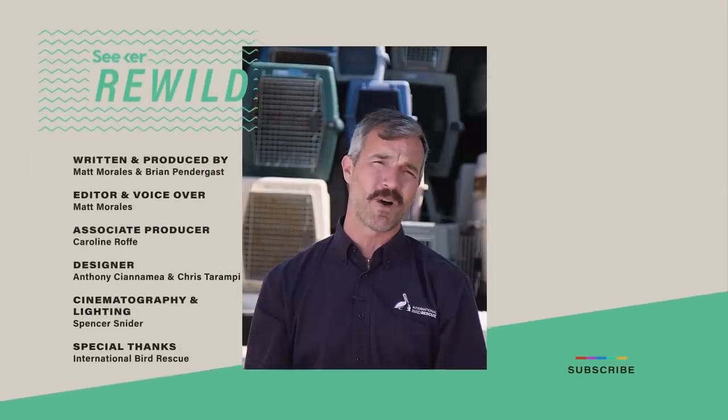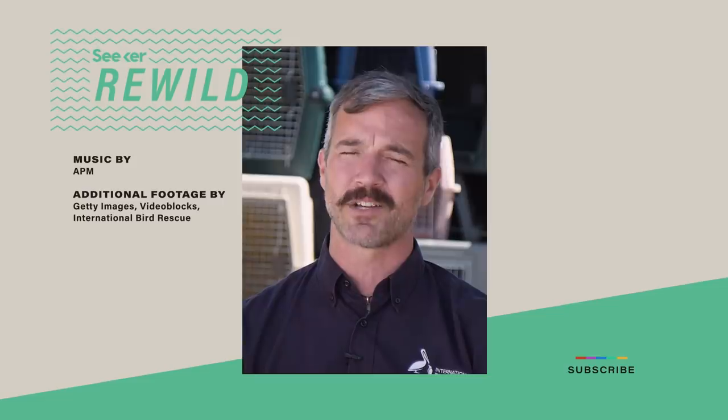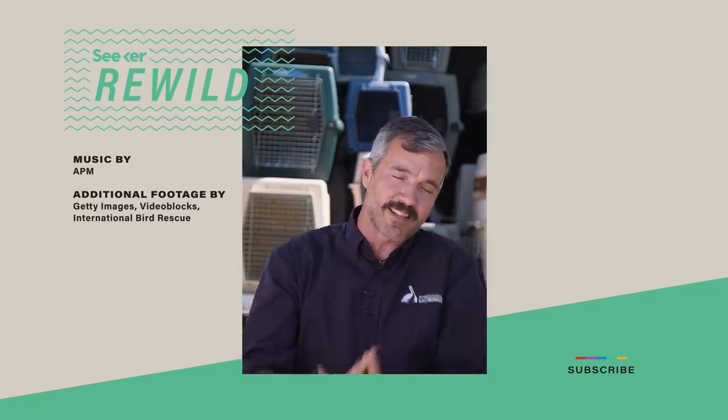Wild animals are wild animals and our goal is to release them as cautious and tense around human beings as when they arrive. It's a hard one to swallow because inevitably people are like, oh, it's the cutest pelican ever. Don't hug that pelican.